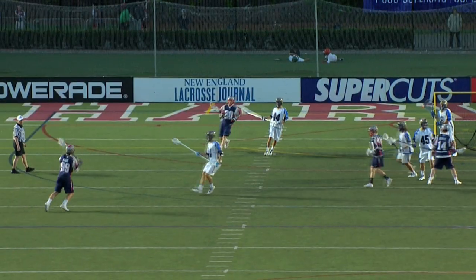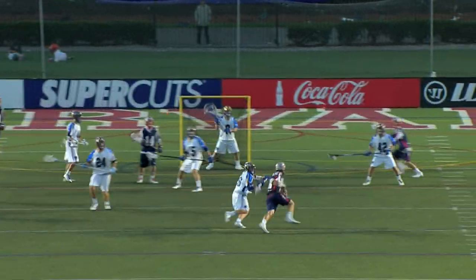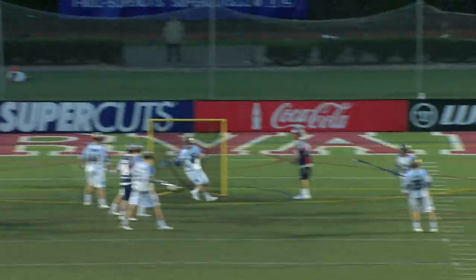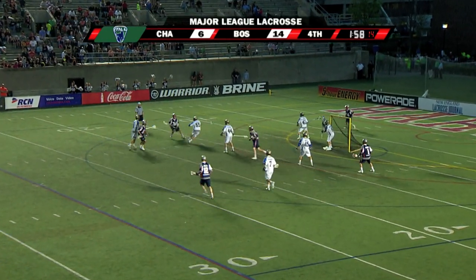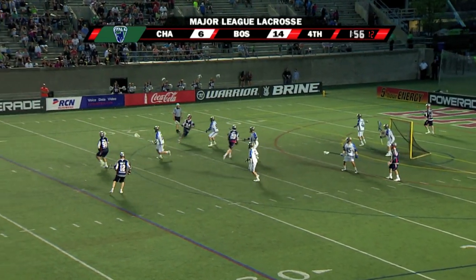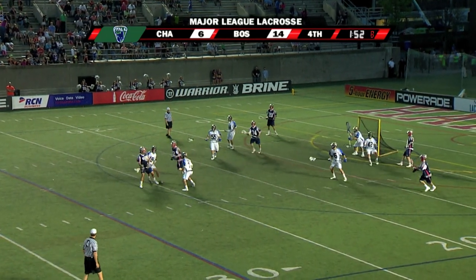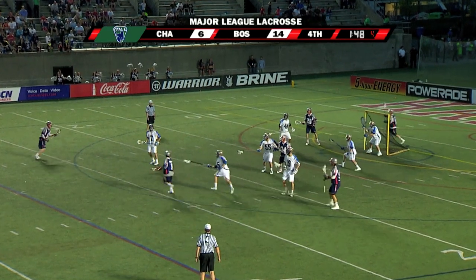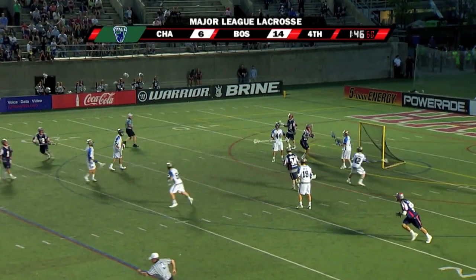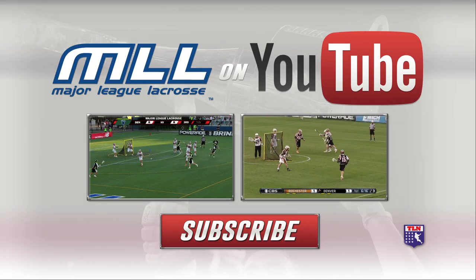Boston on its way to its second win, their veteran having himself a night. Here's Colin Briggs up top to Paul Rabel, inside the arc. Rabel almost held up — pretty flip to Manny. And a save by Gittleman.